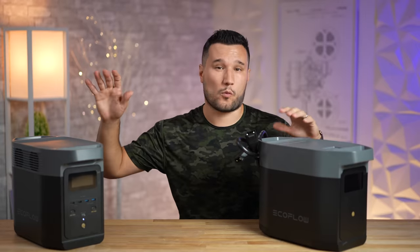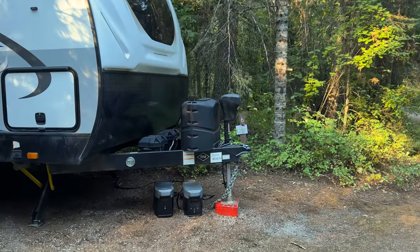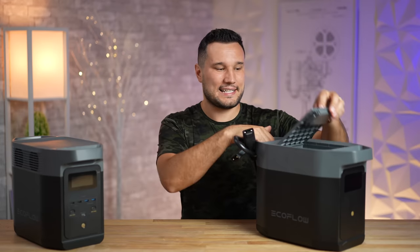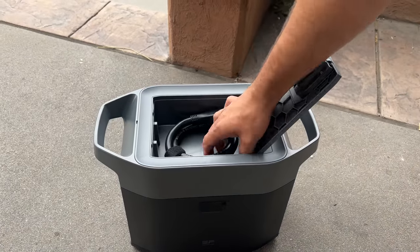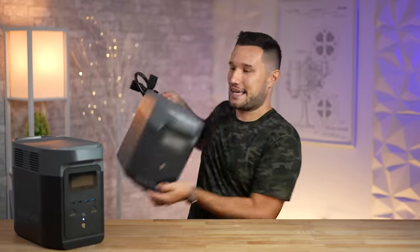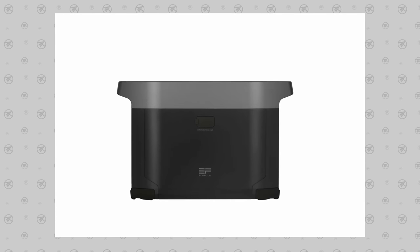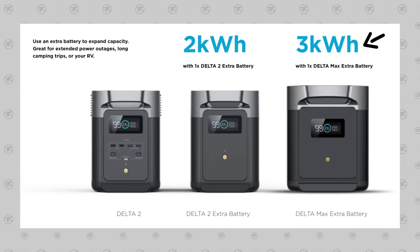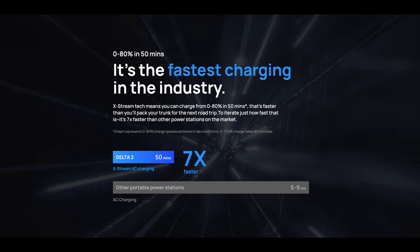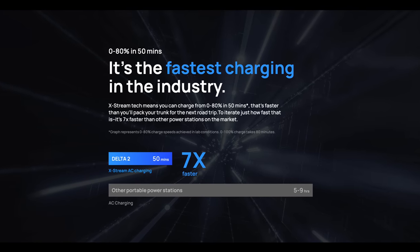That's great for when you're out for multiple days and can't charge. There's also a little storage compartment on top to store all your cables, which is very nice. And if you need even more capacity, they have a bigger version that gives you up to 3,040 watt-hours.